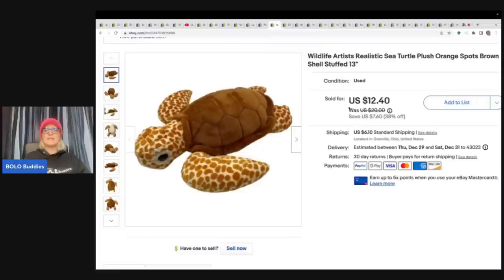This one is a Wildlife Artists realistic sea turtle. I recently did a video on realistic plush to be on the lookout for. I got this at the Goodwill bins and sold it for $12.40 plus shipping.